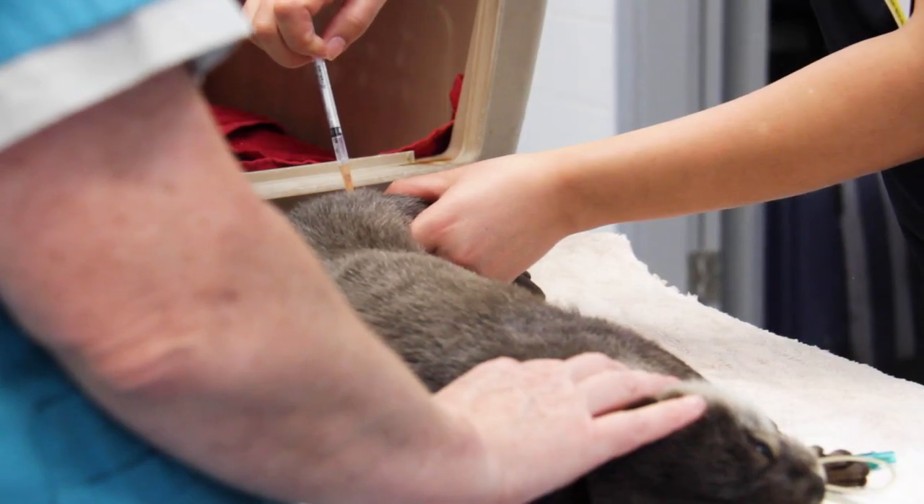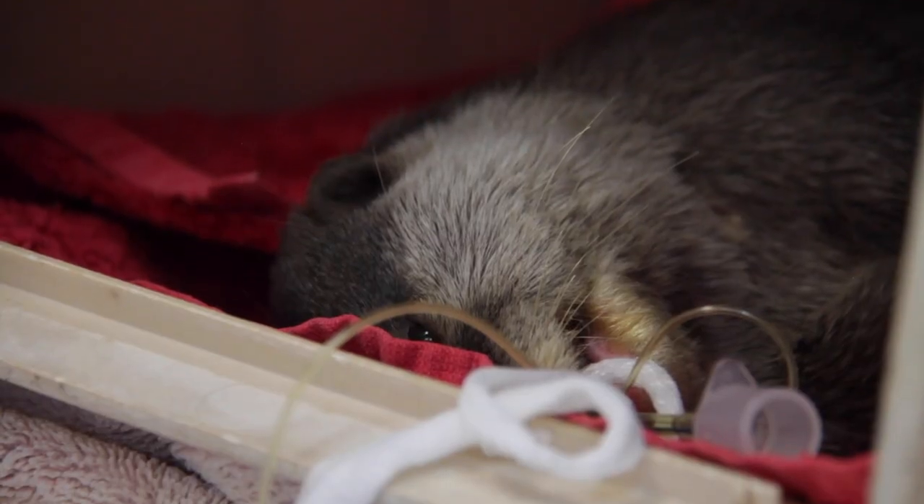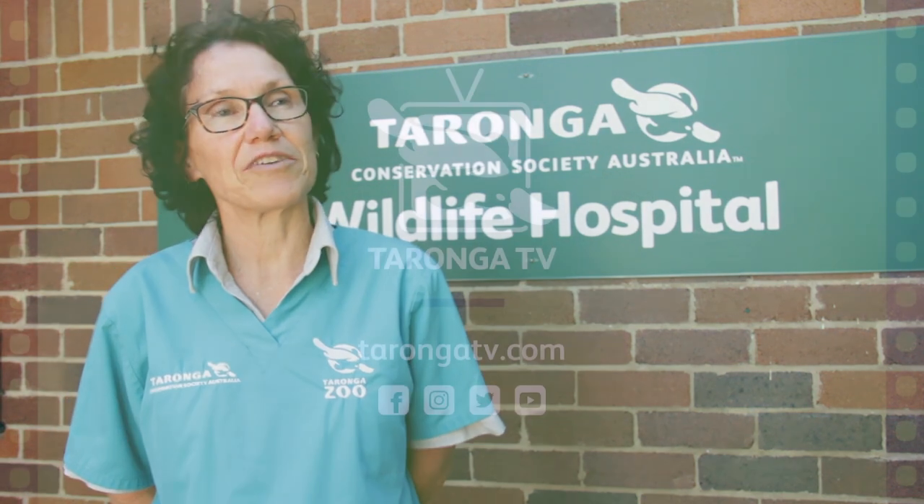Sati is going to recover fairly quickly. He's had a reversal agent which will help to shorten his recovery time. Once he's steady on his feet — which usually will be within the next half an hour or so — he can go back and rejoin his family.